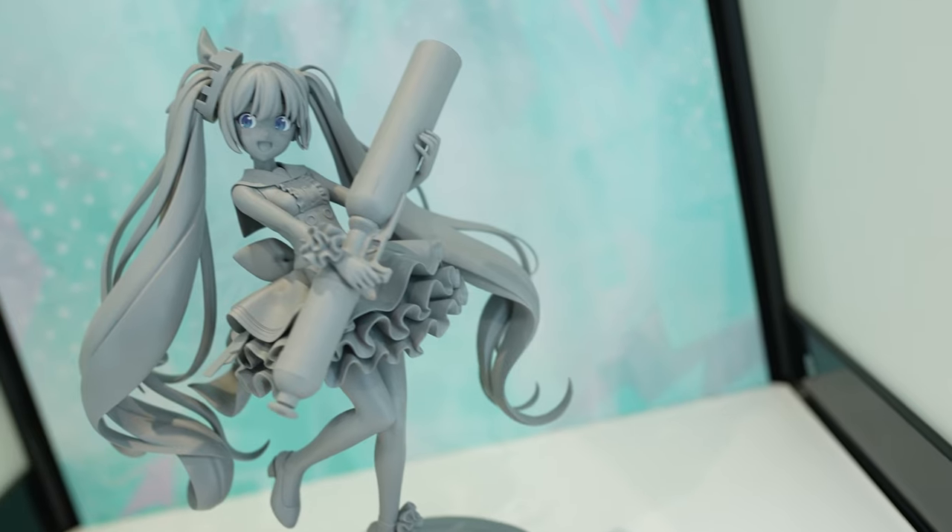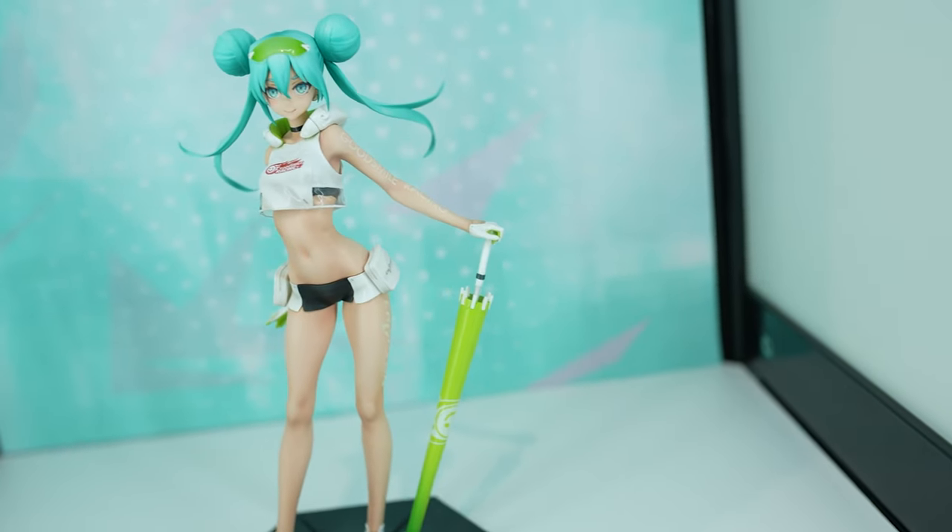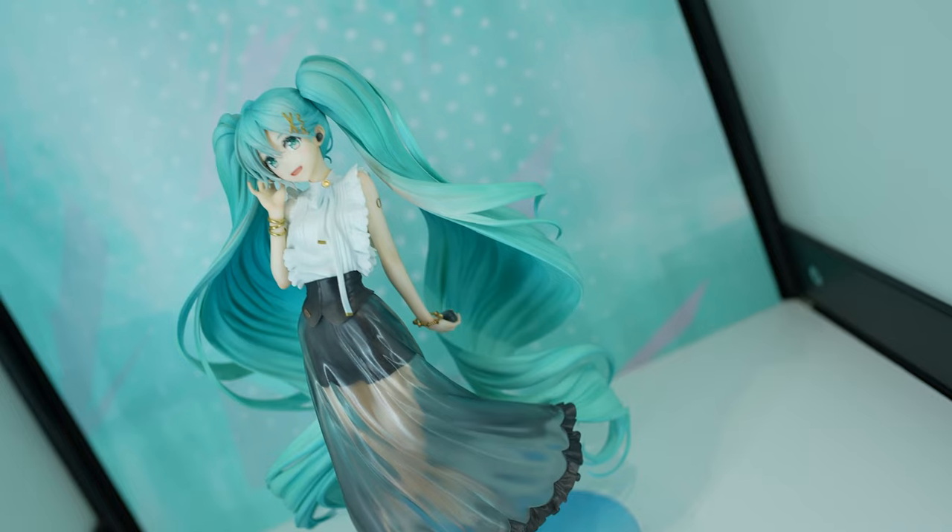We are immediately greeted with some very beautiful Hatsune Miku figurines in different versions and different sizes.